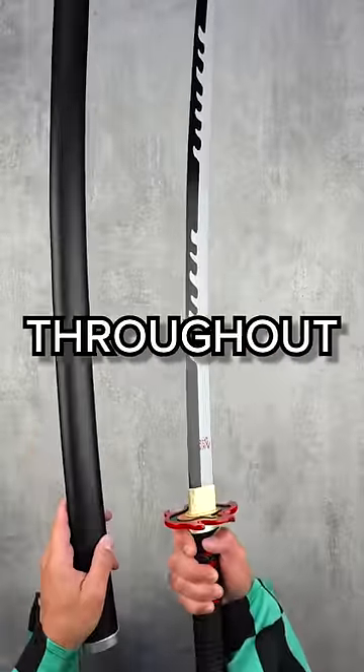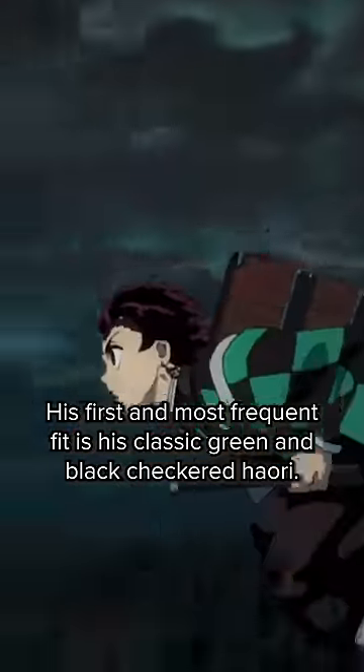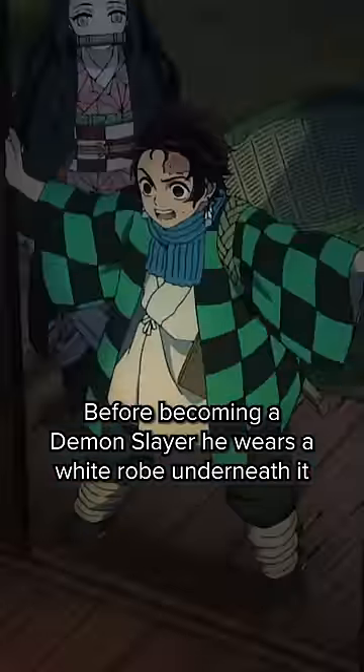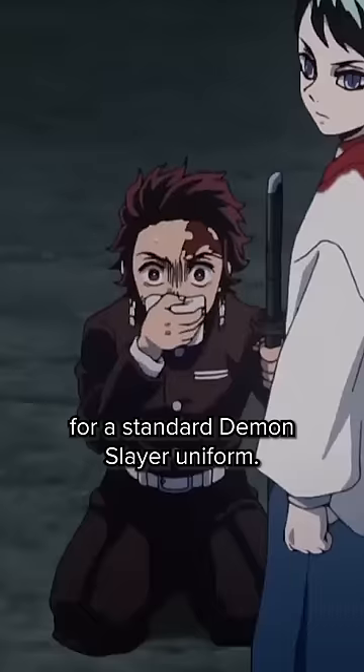Here's every outfit Tanjiro's worn throughout Demon Slayer's run. His first and most frequent fit is his classic green and black checkered haori. Before becoming a Demon Slayer, he wears a white robe underneath it, but after passing final selection, he switches that out for a standard Demon Slayer uniform.